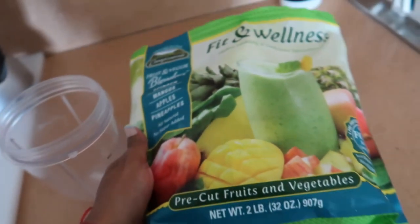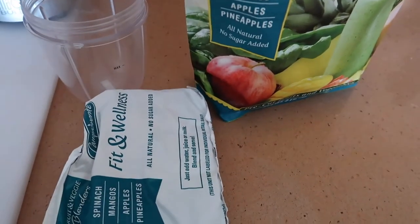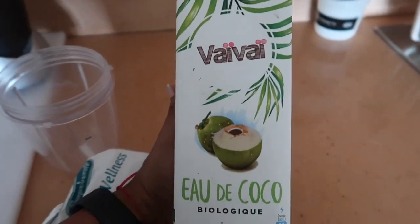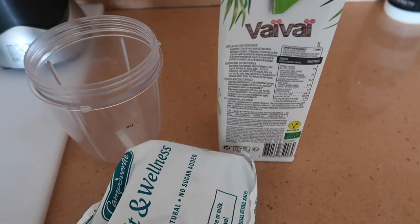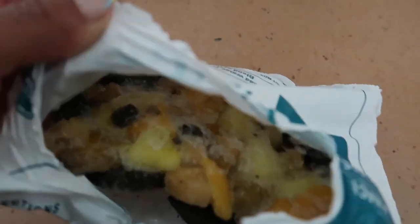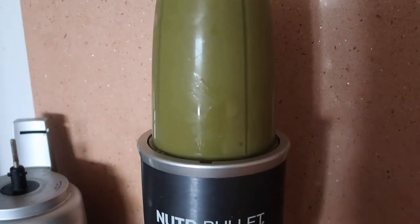I'm just gonna show you guys the smoothie because it's practically already done — these packs from the supermarket are super easy. They have different fruit flavors. In this pack you have spinach, mangoes, apple, and pineapple. I'll mix this with some coconut water and that will be the smoothie. It's usually very tasty and nice. You can also mix it with almond milk, but I'd rather use coconut water. This is what it looks like inside — it smells fruity and it does taste good.